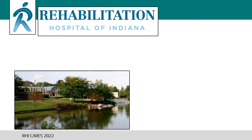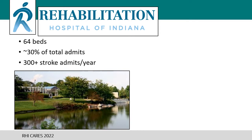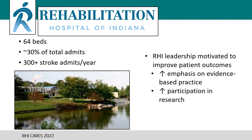Here at RHI, we have a 64-bed inpatient rehab hospital in which 30% of total admissions, or more than 300 patients each year, come to us after having a stroke. In 2016, leadership was hopeful to increase the use of evidence to improve patient outcomes as well as to improve the rate of patients returning home instead of another facility.